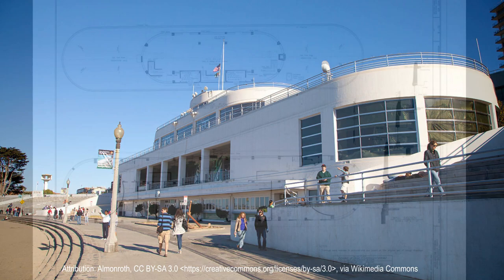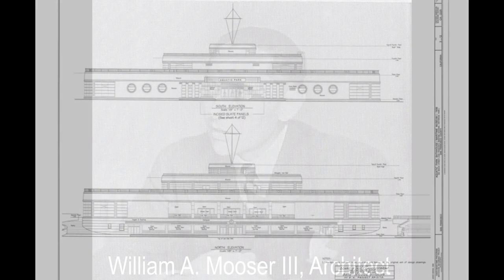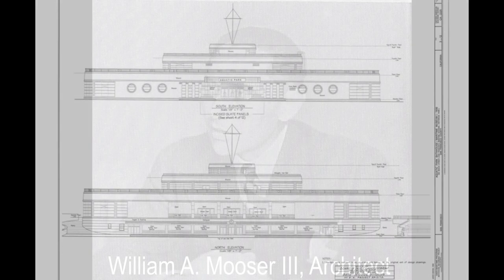The design for the back porch continues with the use of maritime motifs rendered in multi-colored tile mosaics. The public and critics were overwhelmingly impressed with the artist's work when the building was officially opened on January 22, 1939.